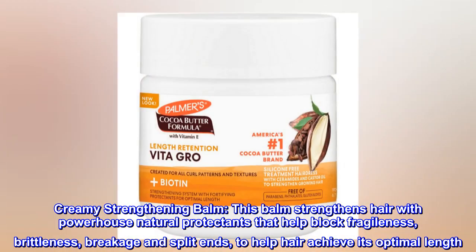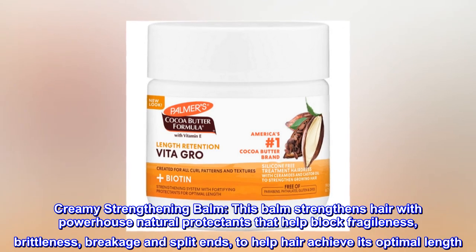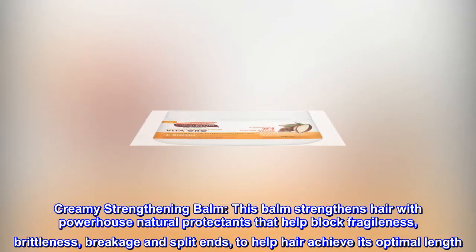Creamy Strengthening Balm. This balm strengthens hair with powerhouse natural protectants that help block fragileness, brittleness, breakage and split ends, to help hair achieve its optimal length.